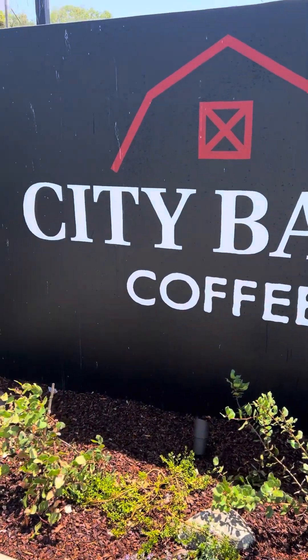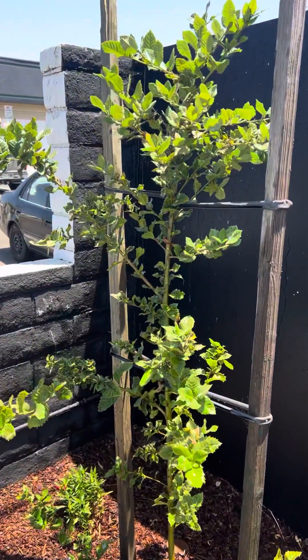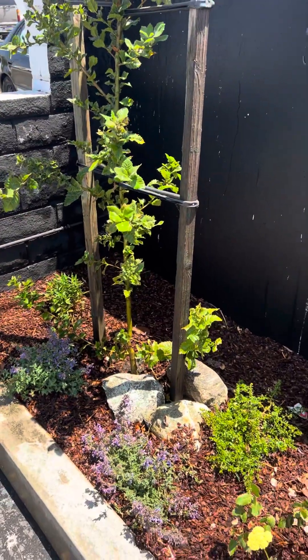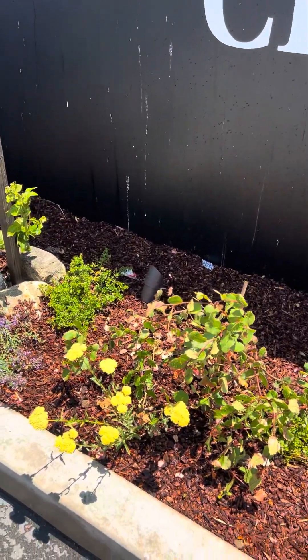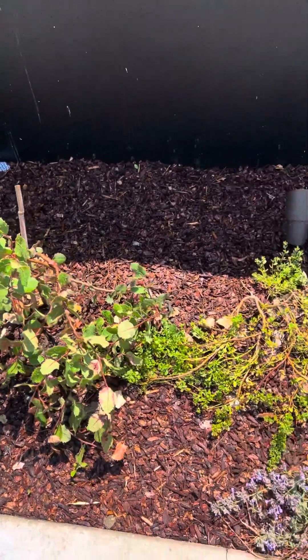The reason I say that, there's multiple reasons, but check out this Channel Islands oak tree. The thing is huge, and it's just going to get bigger over time. Lots of California native plants. Here's the yarrow. Here's the Rhus californica lemonade berry.